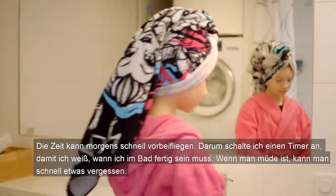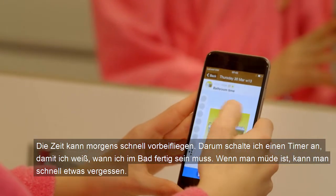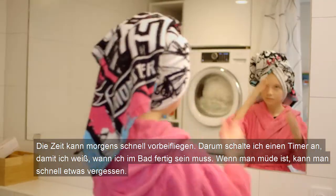Time can really fly in the mornings. I set a timer in the bathroom so that I know when I need to be ready. It's particularly easy to forget when I'm tired.